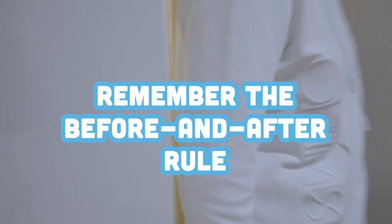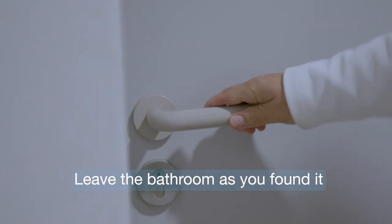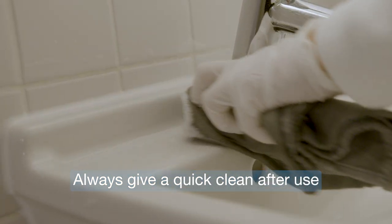Remember the before and after rule: leave the bathroom as you found it. Always give a quick clean after use.